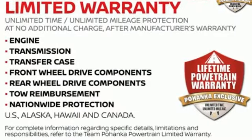A mid-sized Frontier that delivers full-size performance. Take this truck for a test drive today.